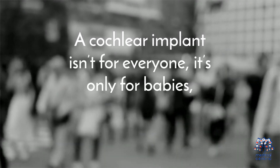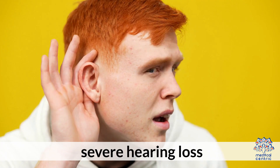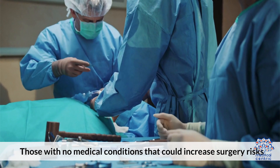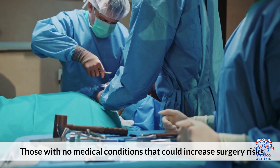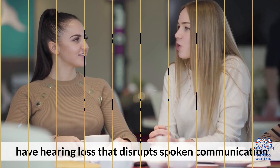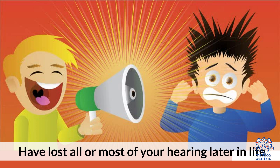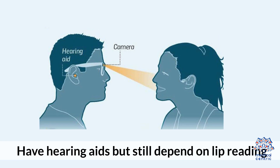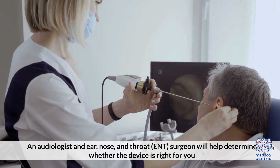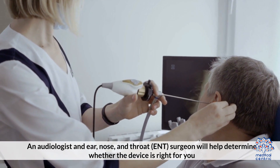Who are cochlear implants best suited for? A cochlear implant isn't for everyone. It's only for babies, children, and adults who have severe hearing loss and no medical conditions that could increase surgery risks. An adult can be an ideal candidate if they have hearing loss that disrupts spoken communication, have lost all or most of their hearing later in life, or have hearing aids but still depend on lip-reading. An audiologist and ear, nose, and throat ENT surgeon will help determine whether the device is right for you.